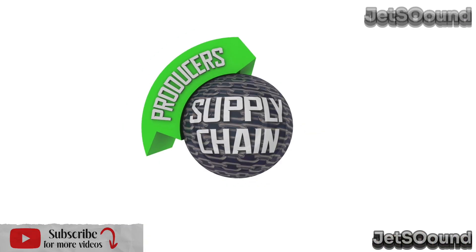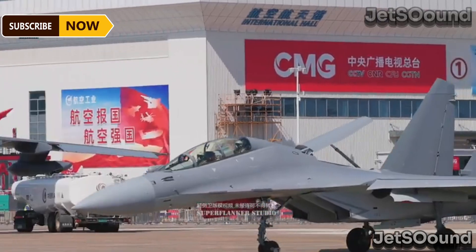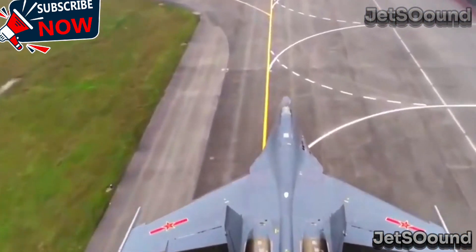Welcome back. Today, we're diving into an interesting question: why does China produce both the J-10C and the J-16 fighter jets, even though they seem so similar? Buckle up as we explore the key differences and strategic reasons behind this decision.